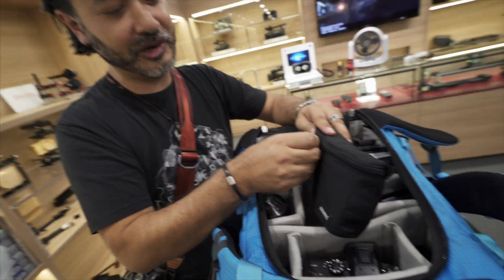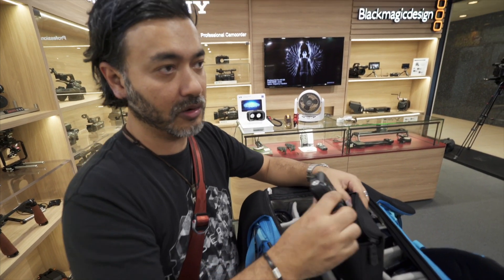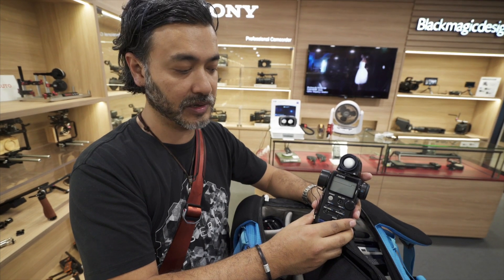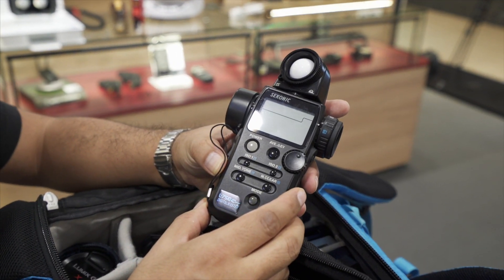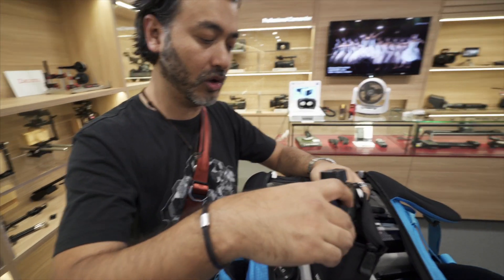More importantly, this is really, really important for me. A lot of people will rely on in-camera exposure, but I like to use a light meter. I use my Sekonic — this is the Digital Master L758 Cine light meter. I use that a lot.